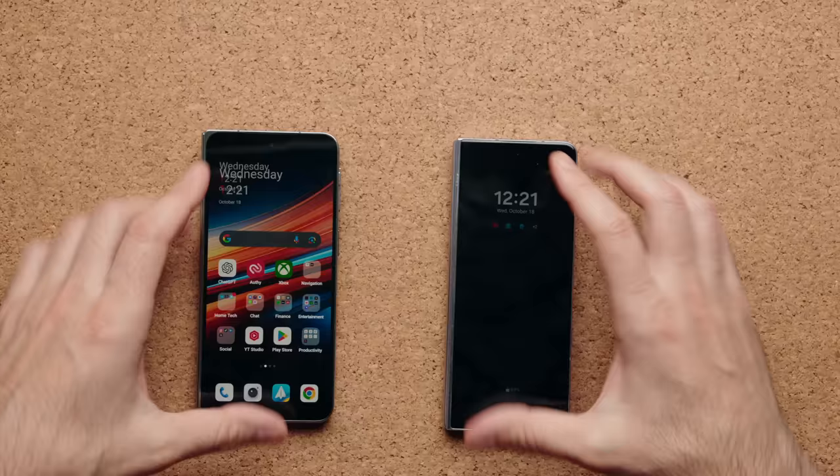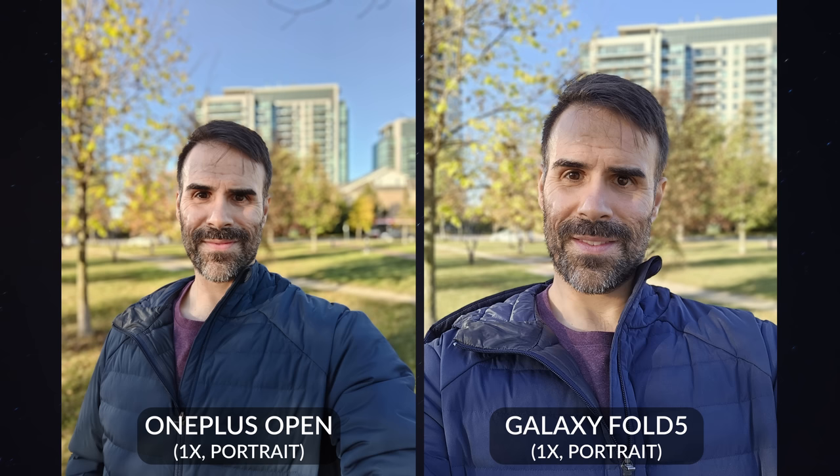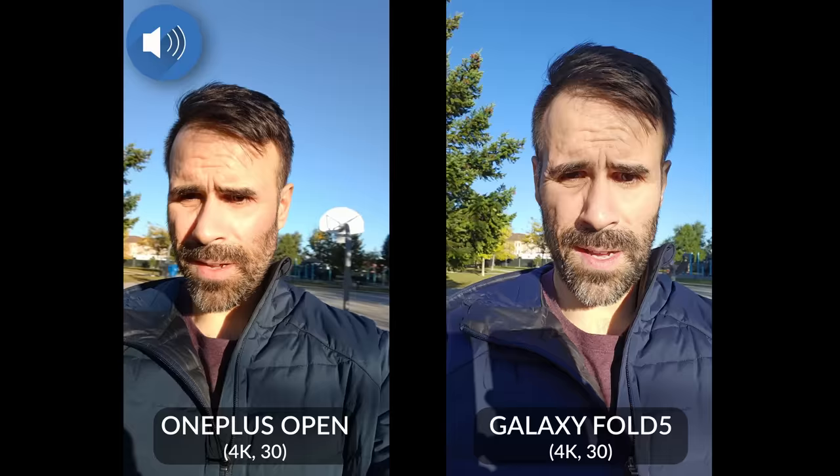The front-facing cameras are a bit different — 10 megapixels on the Z Fold 5 compared to 32 megapixels on the OnePlus Open. I found that the Galaxy device took better photos; there was a bit more color in my skin. The OnePlus Open tended to make my skin look a bit too yellow and mushed. Right now you're looking at both front-facing cameras in 4K 30 — let me know which one is handling the video and microphone better.